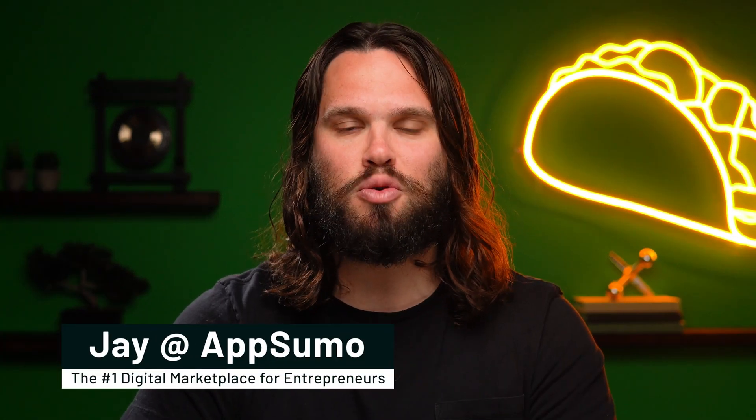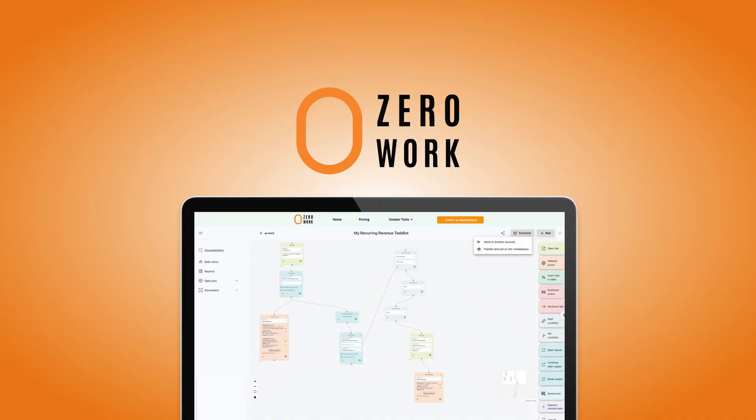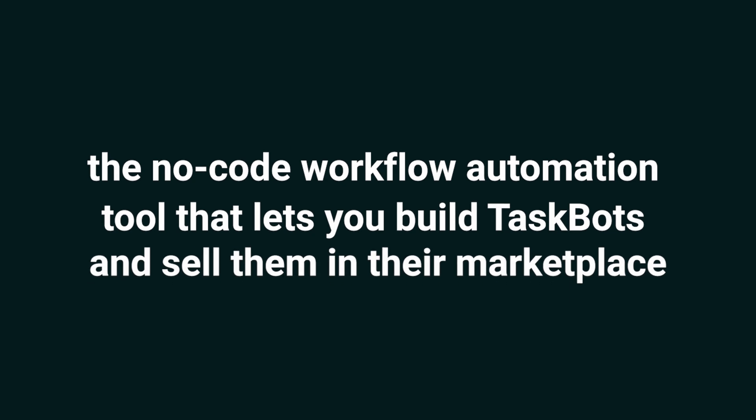What's up, Sumo-lings? I'm Jay with AppSumo, the number one digital marketplace for creators and SaaS professionals. Today I'm pumped to show you Zero Work Creator App, the no-code workflow automation tool that lets you build taskbots and sell them in their marketplace. And if you haven't already, make sure to subscribe to our YouTube channel — we've got new deals coming out every week, so stay tuned.